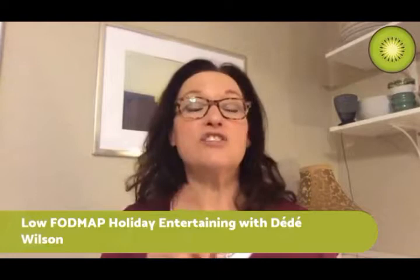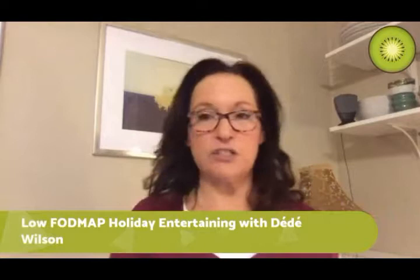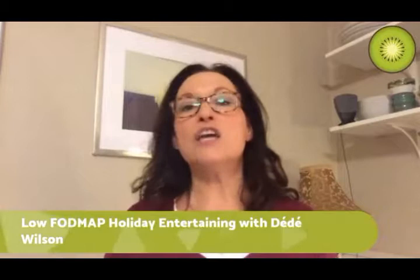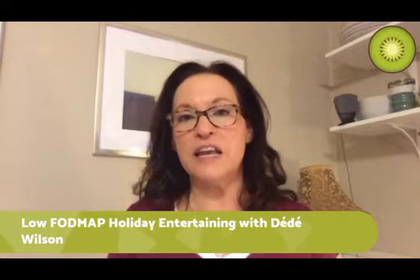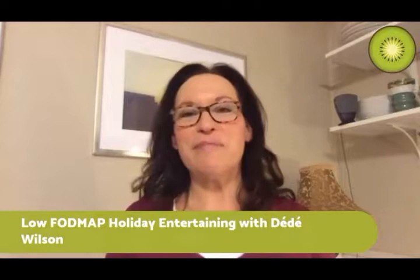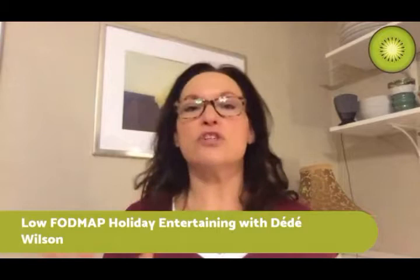For do-ahead tips: we have the do-ahead gravy and do-ahead mashed potatoes I mentioned. Most stuffing can be made ahead, put into a casserole dish, covered with plastic wrap, and refrigerated overnight - just bring it back to room temperature before putting it in the oven. You cannot stuff your turkey ahead of time - that creates a bacterial breeding ground. So that covers stuffing and some do-ahead strategies.